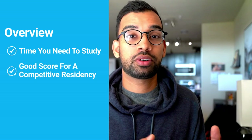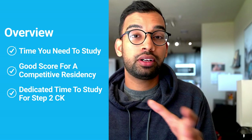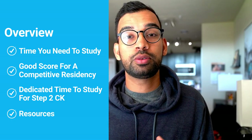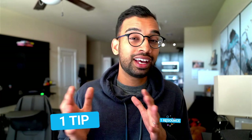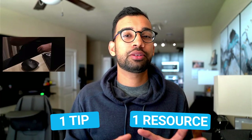Hey friends, welcome back to the channel. Today we're going to do a full breakdown of how to do well on Step 2CK and we're going to be covering a lot. Feel free to check out the timestamps down below and go to the part most pertinent to you. We'll be talking about how much time you need to study, what is considered a good score for a competitive residency, what your study strategy should look like on rotations, as well as during dedicated time. At the very end, I'll share one tip that helped boost my score weekly and one resource I wish I had access to.